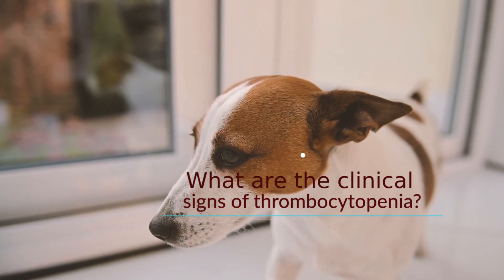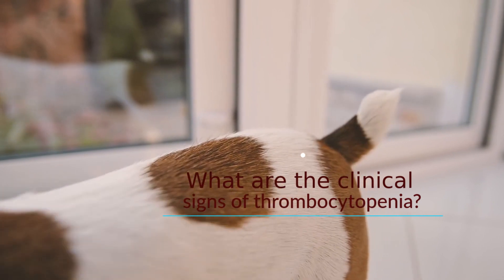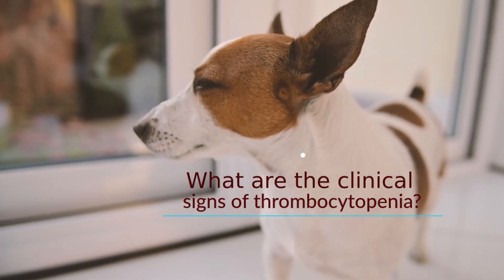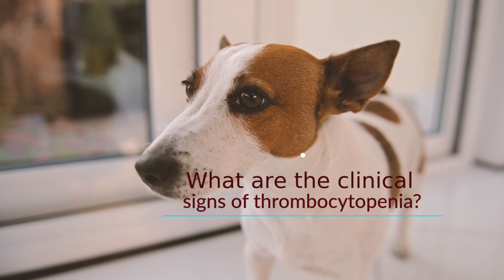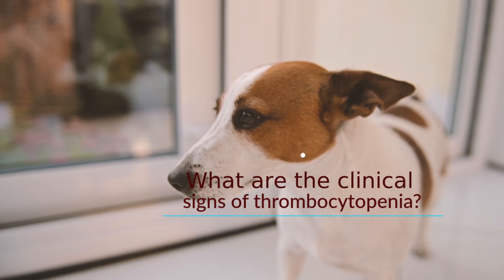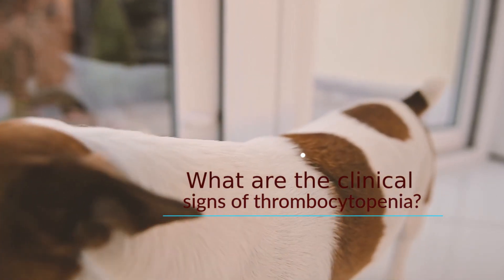Severe thrombocytopenia can cause abnormal bleeding that appears as small red spots on the skin or gums, larger bruises, blood in urine, vomit, or stools, tar-colored stools, fast heart rate, rapid breathing, lethargy, weakness, or collapse. Blood loss can cause anemia — a low red blood cell count — leading to pale gums, increased breathing rate, and weakness.